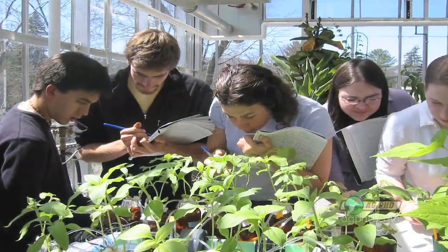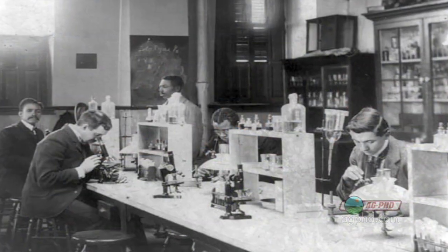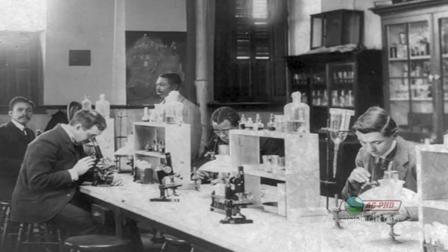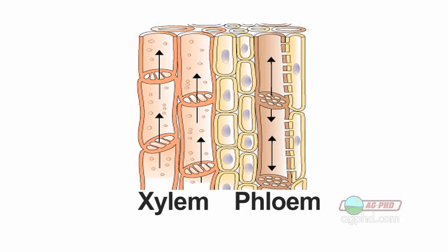We're going to take you back to biology class, back years and years ago for Darren and me. I don't know if I remember that. I really don't remember xylem and phloem discussions ever. But these two transport systems do so much in plants, and without the xylem and phloem there's no plant that could live.